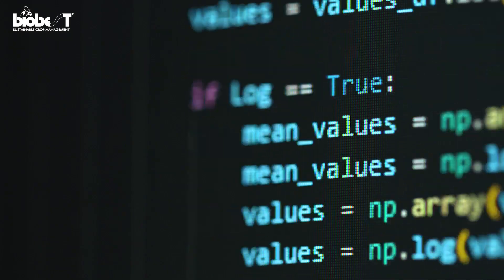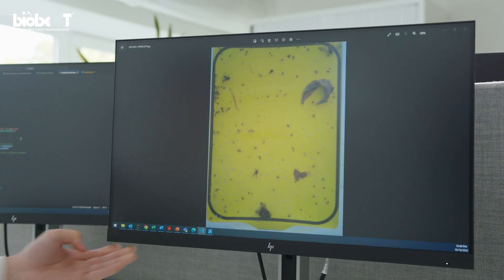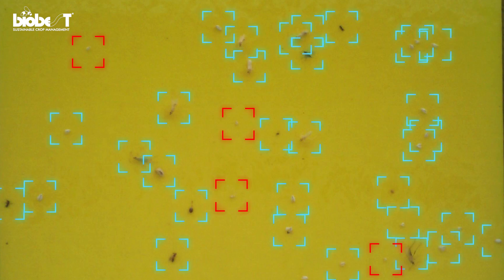And then there is the algorithm. One of the biggest challenges in developing TrapEye is that identifying insects has always been a challenge, even for human eyes. Take a look at the yellow sticky trap here — the whiteflies are very small and have a similar color to the background. In the eyes of the computer, it's just merely a few dozens of white pixels, making it very difficult for the computer to recognize the pattern of such insects.